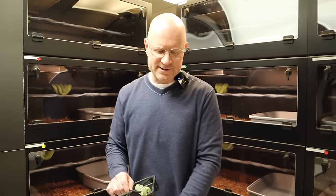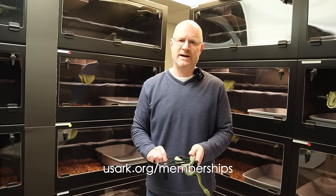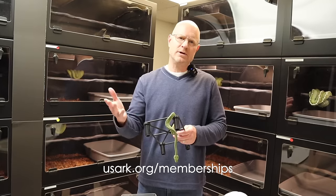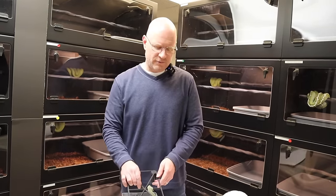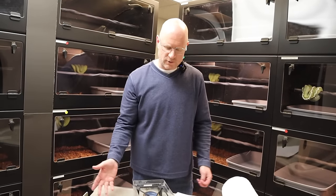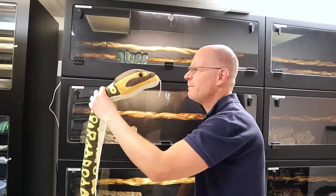Thank you so much for watching. Don't forget to support USARK - I actually got an email today that my gold membership has expired, so I'm going to go ahead and renew that for 2024. Root for the Kansas City Swifts, and I will see you guys in the next video.